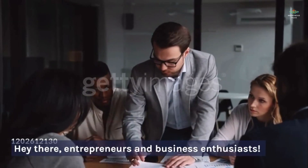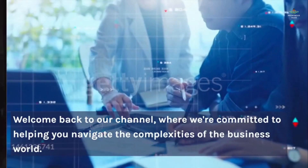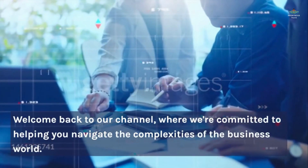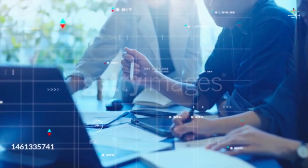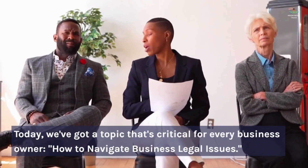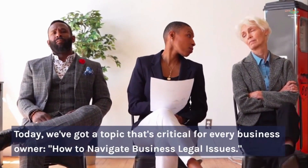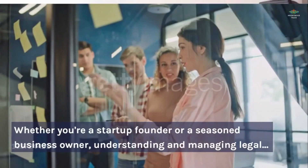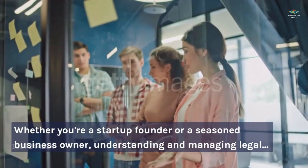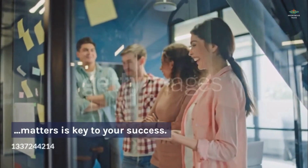Hey there, entrepreneurs and business enthusiasts, welcome back to our channel where we're committed to helping you navigate the complexities of the business world. Today we've got a topic that's critical for every business owner: how to navigate business legal issues. Whether you're a startup founder or a seasoned business owner, understanding and managing legal matters is key to your success.